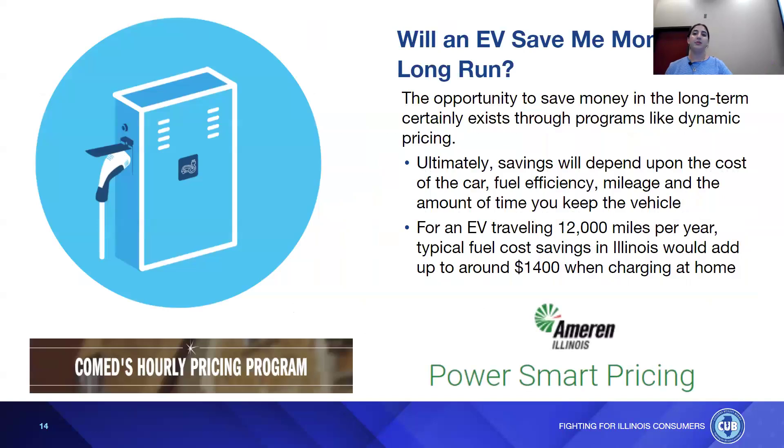Will an EV save you money in the long run? The opportunity to save certainly exists through programs like dynamic pricing. Ultimately, savings will depend upon the cost of the car, fuel efficiency, mileage, and the amount of time you keep the vehicle. For an EV traveling 12,000 miles per year, typical fuel cost savings in Illinois would add up to around $1,400 when charging at home.